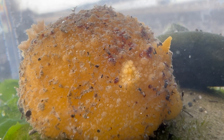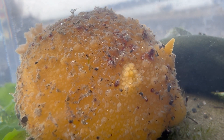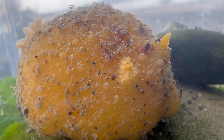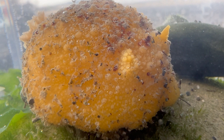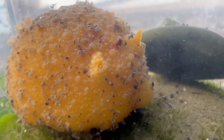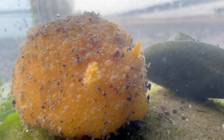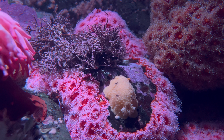Something else interesting about these dorids is they have all of these little lumps and bumps all over their body. Some of those are tubercles, but others are little finger-like projections that can offer additional help with respiration and, like those colored spots, help it to blend in with its environment.